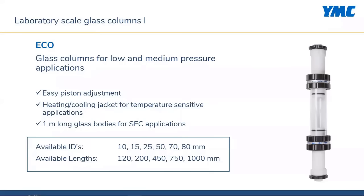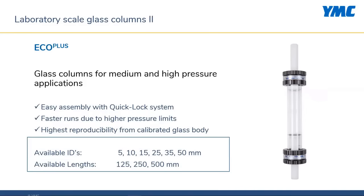We have the Eco and Eco Plus line. Eco columns are designed for low and medium pressure applications, characterized by easy piston adjustment due to the squeezed orange sealing principle. They are a perfect match for temperature-sensitive applications, as a heating-cooling jacket is optionally available. Eco Plus glass columns are designed for medium and high pressure LPLC applications, characterized by easy assembly with a quick lock system. Due to higher pressure limits, you can increase the flow rate and generate faster runs.